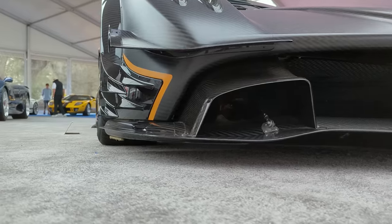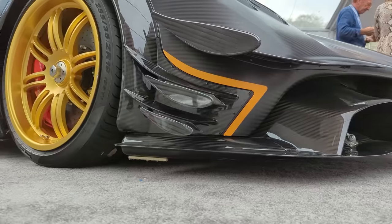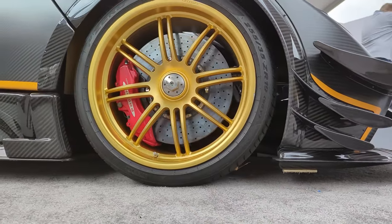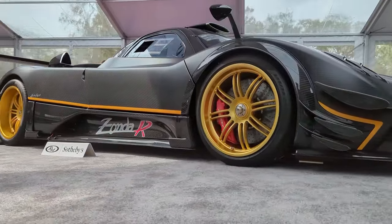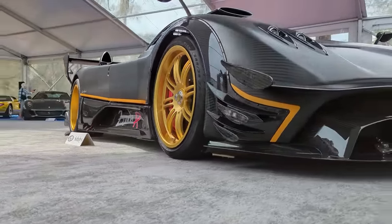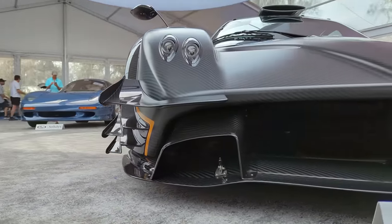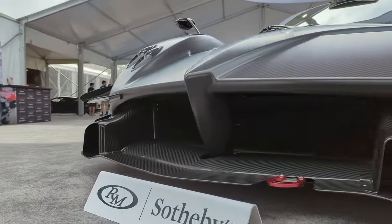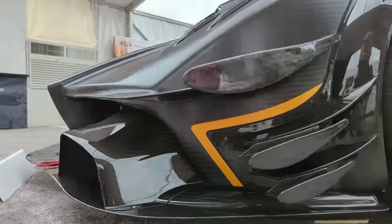These are really the ultimate Zondas, made with a 6-liter V12 engine producing 780 horsepower and a 6-speed sequential transaxle. Zooming in, you can see the wonderful carbon fiber work done at Pagani — a really interesting contrast between satin and gloss carbon fiber.